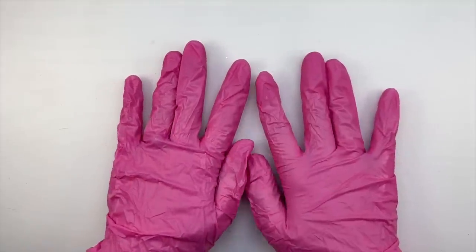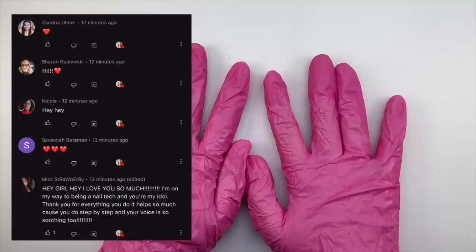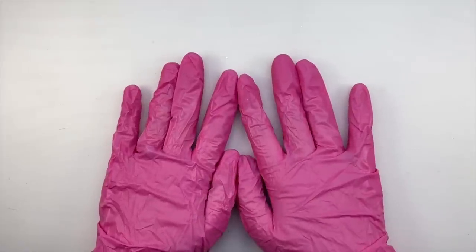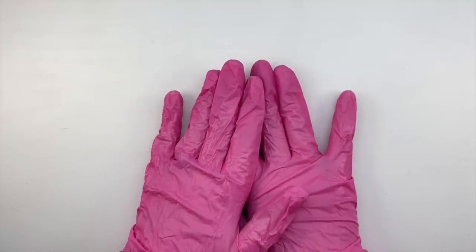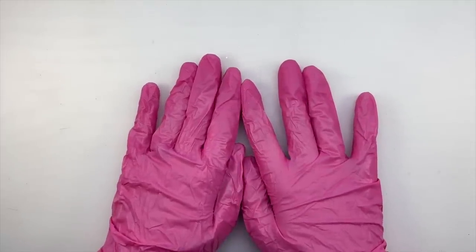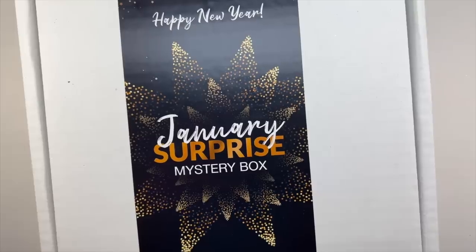Before I get to the unboxing, I did want to go ahead and pop up a picture of the first five people to comment on my last video. You are all entered in my 10,000 subscriber giveaway. Do not forget that this giveaway does end on February 6th, and until then, any video that I post, you want to try to be the first five comments so that you can be entered to win.